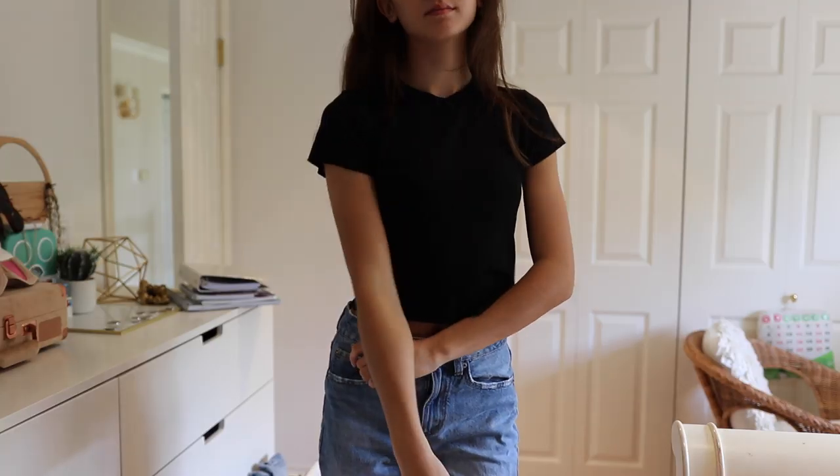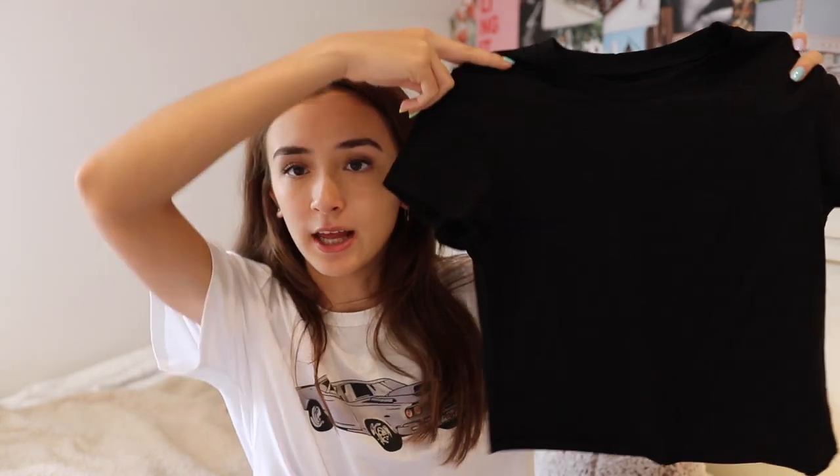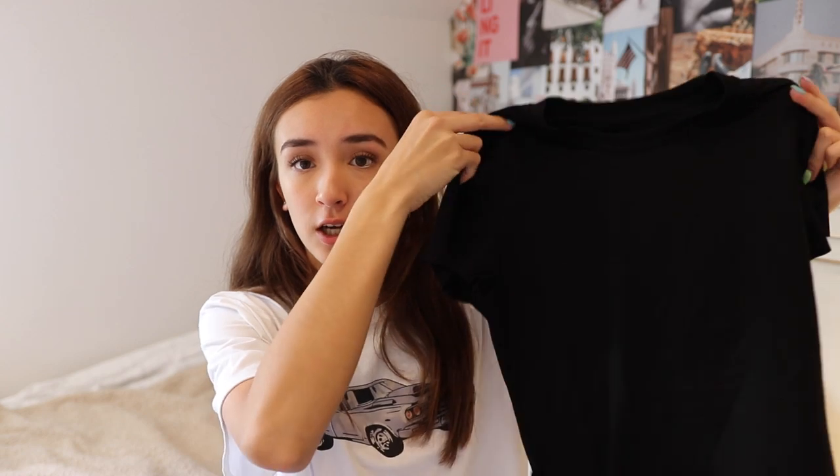I also got another basic top — just a plain black shirt — as a staple for my closet. I'd probably crop it a little more since it's slightly longer than I'd want, so I'll just snip the bottom with fabric scissors. But I really like it. It's affordable, goes with anything, and it's kind of silly to pay $20 for a plain shirt like this elsewhere when you can get it for a really affordable price on Zaful.